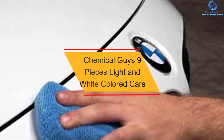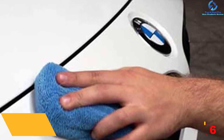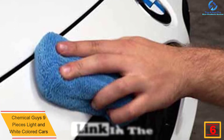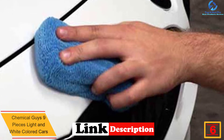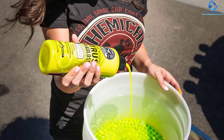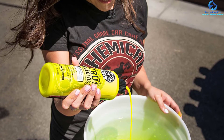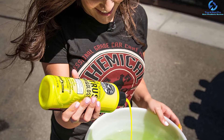At number six, we have the Chemical Guys nine pieces for light and white colored cars. When shopping for a car wash kit, you should consider the color of your car. This kit is recommended for white and light cars to aid in cleaning and enhancing their look, and it also helps keep the car free from scratches. The kit comes with nine pieces comprising towels, soap, wax, and applicators, with soft microfiber towels suitable for easy cleaning.